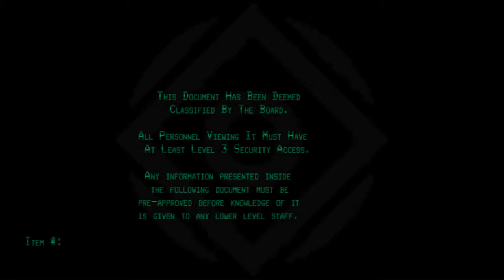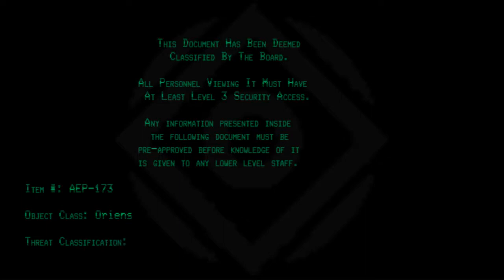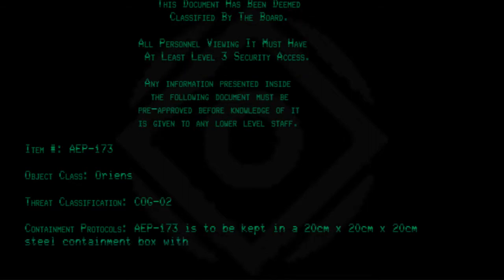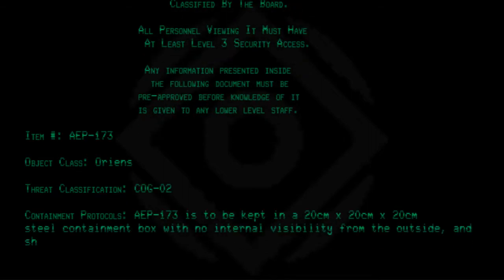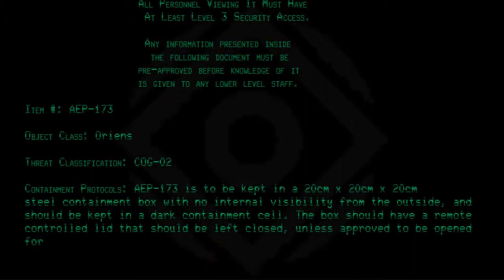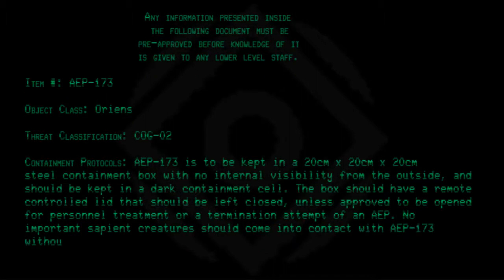Item number AEP 173. Object Class: Oriens. Threat Classification: COG 02. Containment Protocols: AEP 173 is to be kept in a 20cm x 20cm x 20cm steel containment box with no internal visibility from the outside, and should be kept in a dark containment cell. The box should have a remote-controlled lid that should be left closed unless approved to be opened for personnel treatment or a termination attempt of an AEP. No important sapient creatures should come into contact with AEP 173 without permission and a written reason from at least one level 3 personnel.